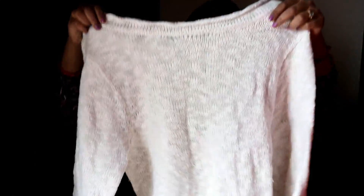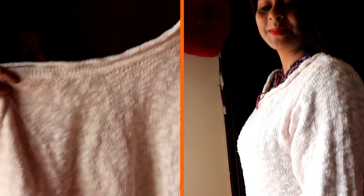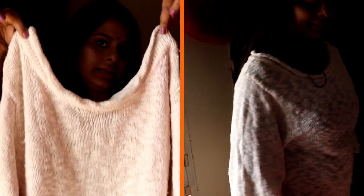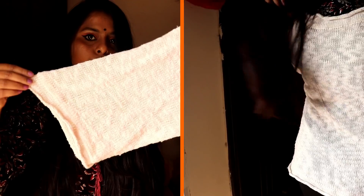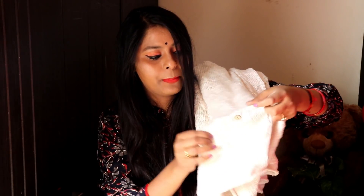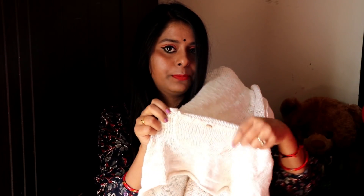The fifth sweater I bought is an off-white umbrella-cut baggy sweater. It is a very nice sweater with a turtleneck. Look at this — it is a very umbrella-cut baggy style. On top there is pocket detailing, and it has a little wooden button, which is very pretty.